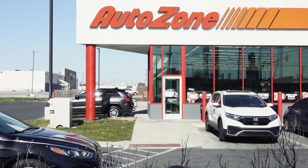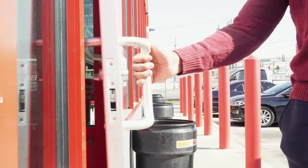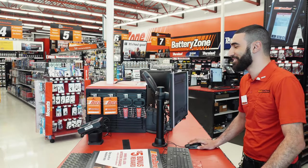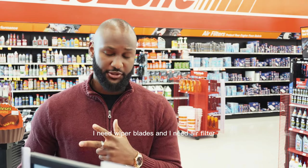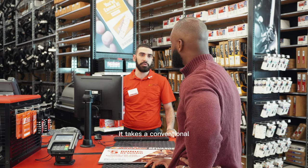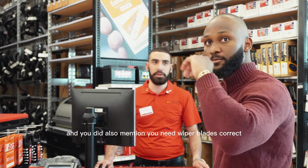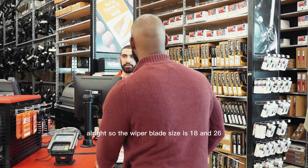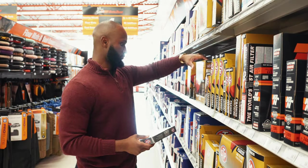Let's do it. At AutoZone I'm looking for an oil change, wiper blades, and an air filter. They asked if I'd like to switch from conventional to synthetic oil, and I said yes. They confirmed I need wiper blades — size 18 and 26. Sounds good, thank you.